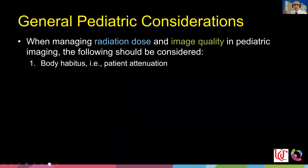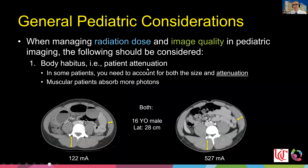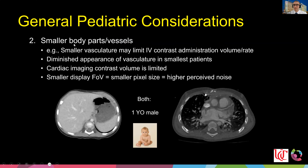For pediatric-specific considerations, body habitus matters, but patient attenuation is actually a much more important factor. As an example, two 16-year-old males with the same lateral measurement of 28 centimeters — one with greater muscularity — required more mA because muscle really absorbs photons. When you set up tube current modulation, you need to factor in not only weight and size but also different attenuation profiles.